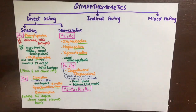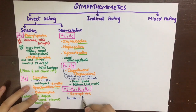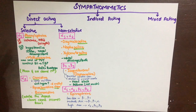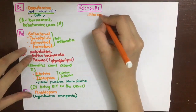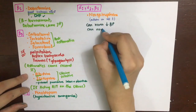Epinephrine acts on all receptors — alpha-1, alpha-2, beta-1, and beta-2 — because it is released into the blood and can reach both innervated and non-innervated sites. It has a dose-dependent action: at low doses it stimulates beta-1 and beta-2; as the dose increases, alpha receptors are also stimulated; at high doses, alpha-1 stimulation predominates. Norepinephrine acts on alpha-1, alpha-2, and beta-1, but never on beta-2, and thus can never decrease blood pressure.